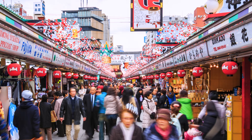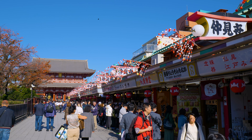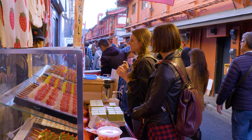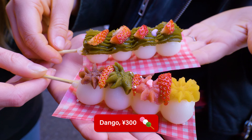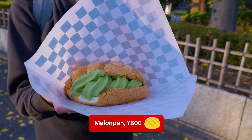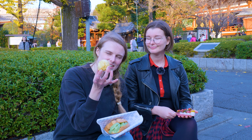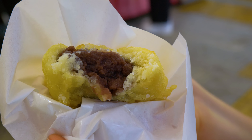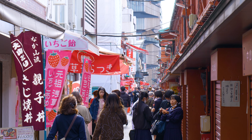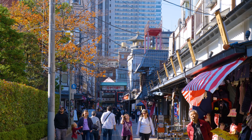Leading up to Sensoji Temple is Nakamise Dori, a street lined with souvenir shops and street food. You can try so many different sweets here, but we went with three: dango, which is basically rice balls on a stick; agamandju, which is deep-fried steamed bun with sweet red bean paste inside; and a melon pan with matcha ice cream inside. A tip: head off the main street and wander down the smaller side alleys, and come earlier in the day for fewer crowds.